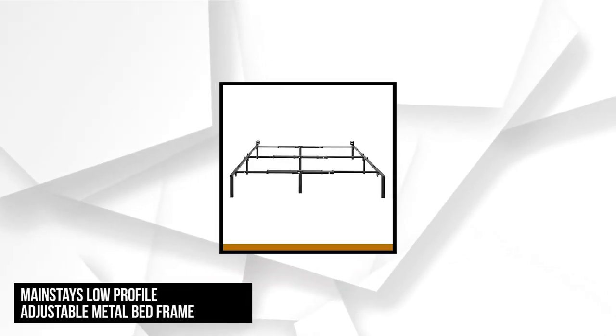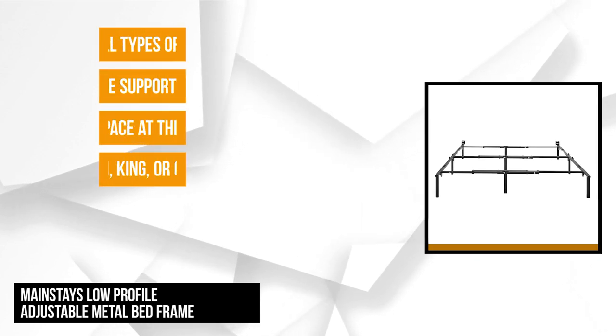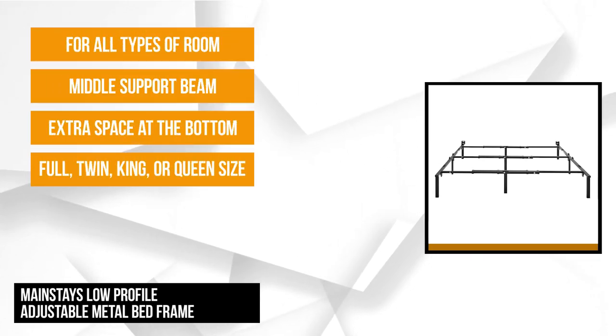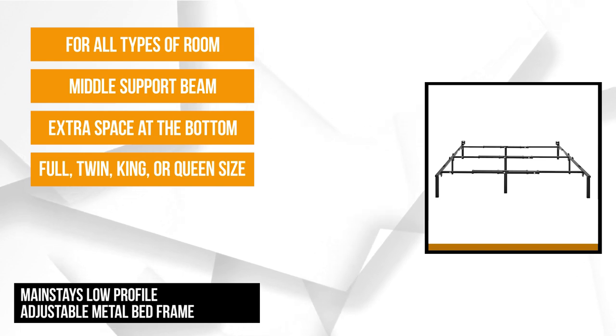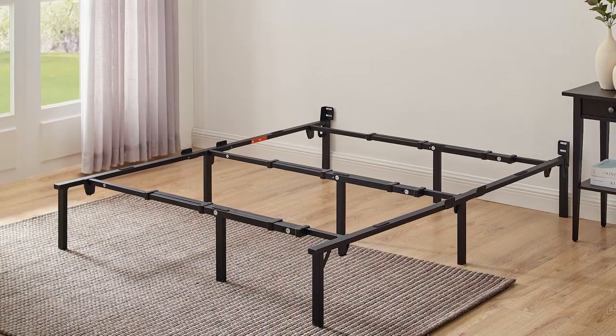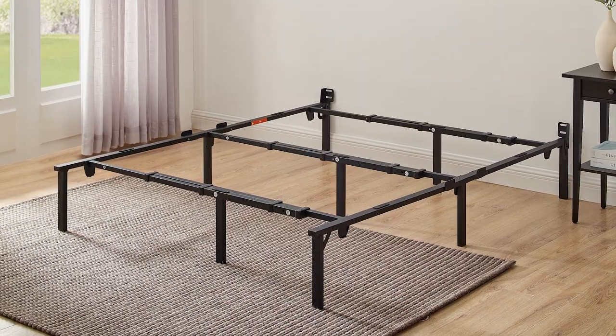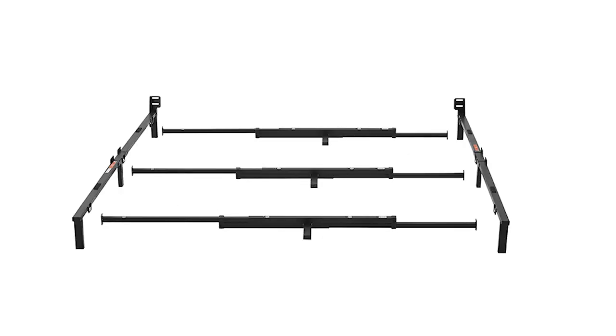At number one is the Mainstays low-profile adjustable metal bed frame. This bed is flexible in that it allows you to adjust it according to your preferences. You can set it up for a full, twin, king, or queen size. It's designed to be 12 inches high to support the mattress and the box spring. The extra space at the bottom can be used as storage for your kid's stuff like toys or clothes. It's made from durable steel metal welded legs for extreme support, and it also has a middle support beam for extra protection.